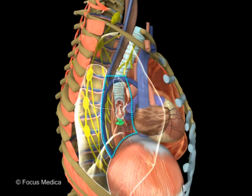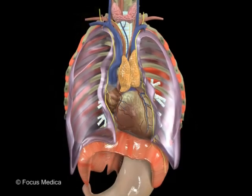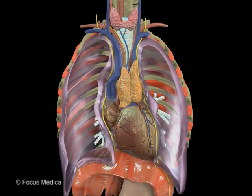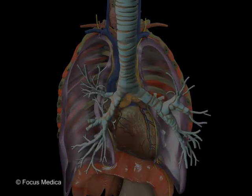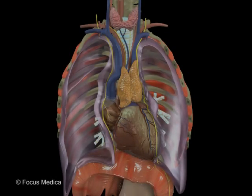The posterior mediastinum is located in front of the vertebral column, T5-T12. It is limited above by the plane passing through the sternal angle and T4-T5 disc. Below, it is separated from the abdomen by the diaphragm. Anteriorly, it is limited by the bifurcation of the trachea, pulmonary vessels, pericardium, and part of the diaphragm. It is bordered laterally by the mediastinal pleura.